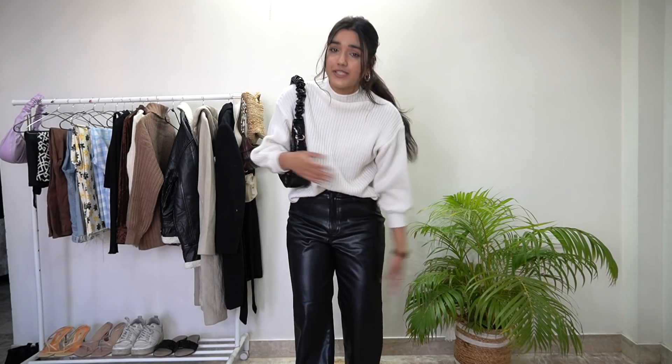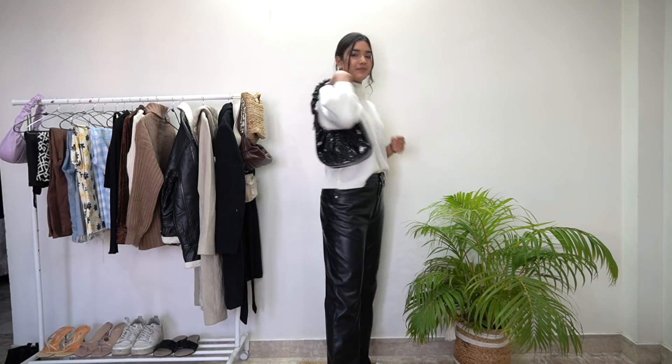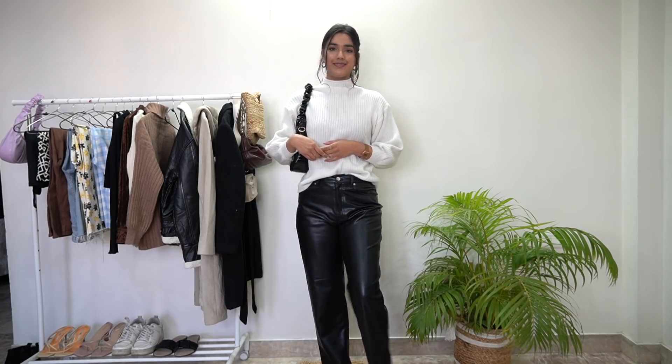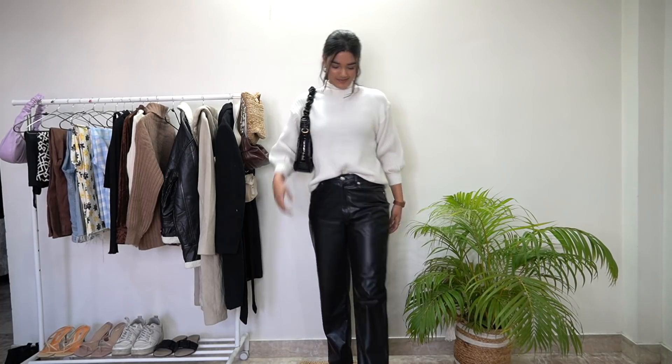I have kept the same accessories from the previous outfit. Always go for gold or neutral tone accessories because they go with all outfits.